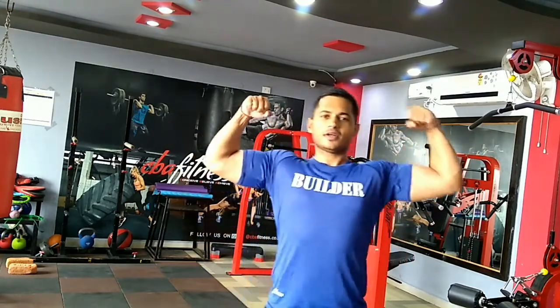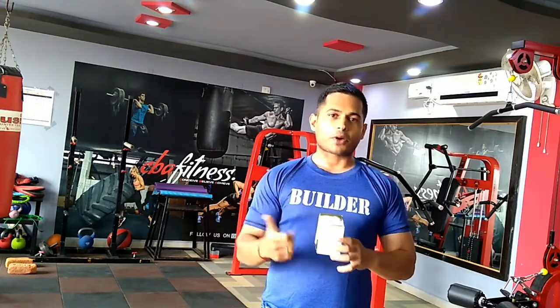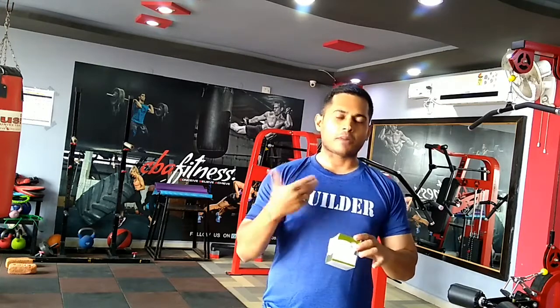Hello friends, my name is Saurav, welcome to my channel CBF Fitness — that's Conceive, Believe and Achieve. I'm back with one more supplement review. The product I'm going to review is GCB 70, a fat burner. I'll be telling you about the ingredients, how the product looks, the price, and its effectiveness based on my personal experience — I've been using it for the last 10 days.